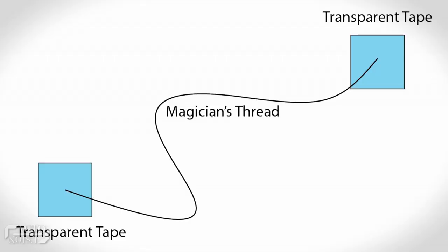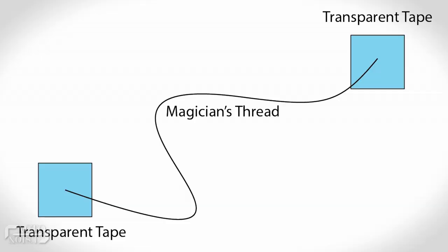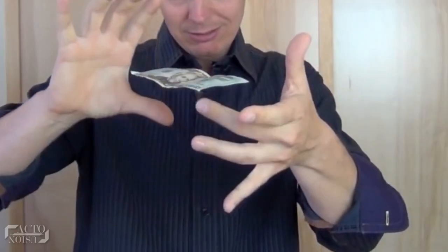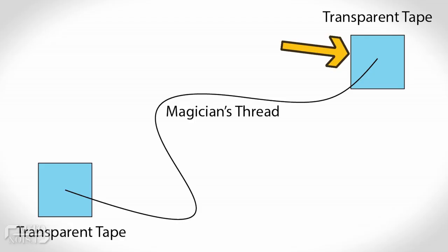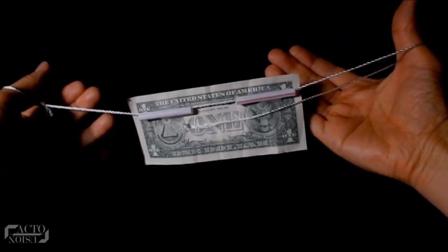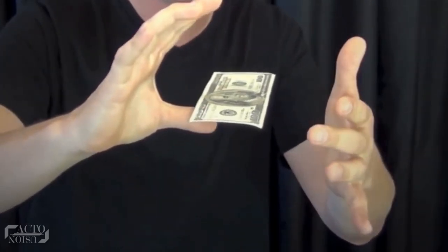Here's how the dollar bill is attached to that thread: a magician's wax is attached to both ends of the thread, and that wax can be stuck to almost anything on the fly. In this case, the wax is applied on the magician's hand directly or using transparent tape. The thread actually goes through the center of the bill, meaning you can wave your hands above and below it, making the act look quite convincing.